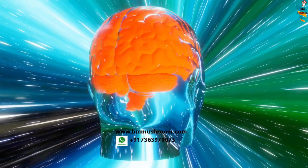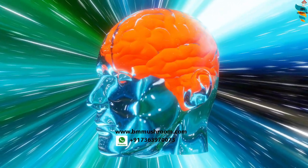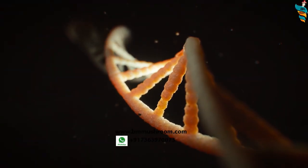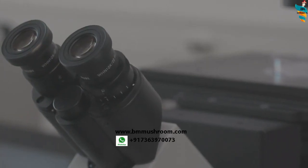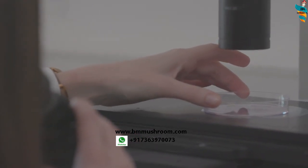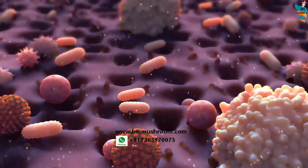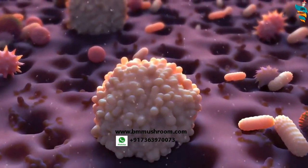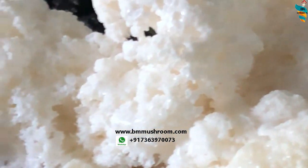This means neurons can absorb lion's mane's erinacines right from the bloodstream. They act directly on the central nervous system to improve our cognition. Researchers have found that lion's mane extracts block certain pain signals and help regenerate nerves by stimulating NGF. It supports recovery from nerve damage. No other mushroom contains these two such powerful bioactive compounds. The erinacines are in the mycelium and the hericenones are found in the fruiting body of this mushroom.